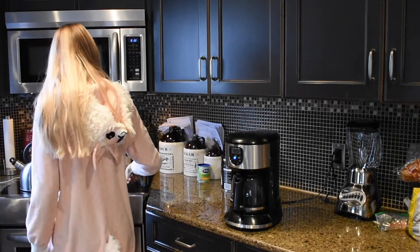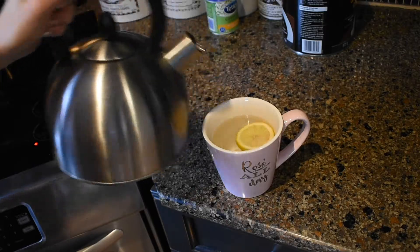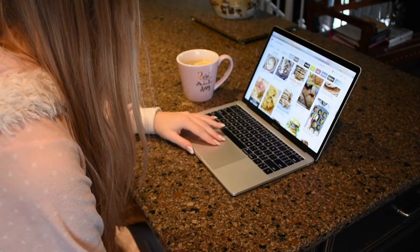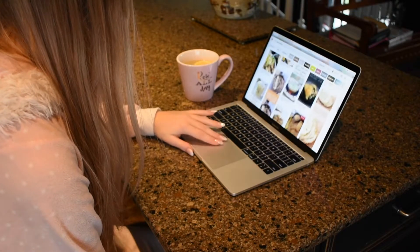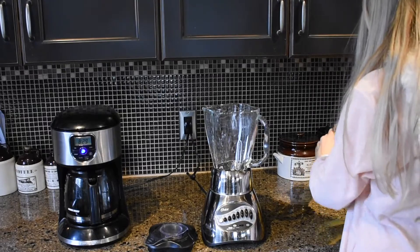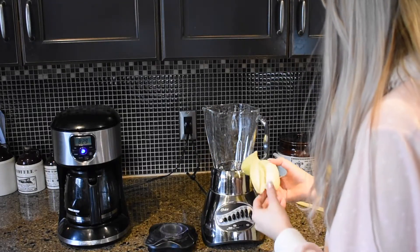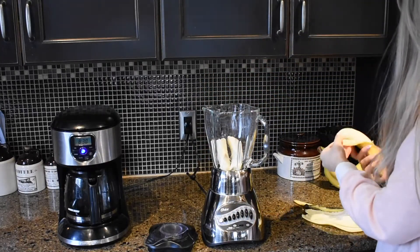Every morning I heat up hot water and drink it with some lemon. This morning I decided to make a smoothie — I just had two bananas, frozen fruit, almond milk, hemp seeds, and chia seeds, and I think that's it.